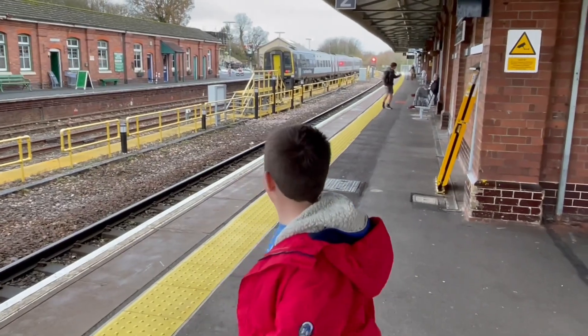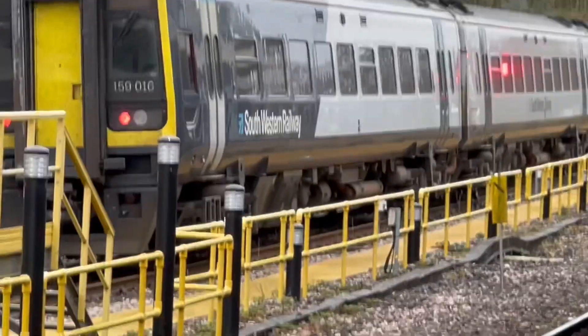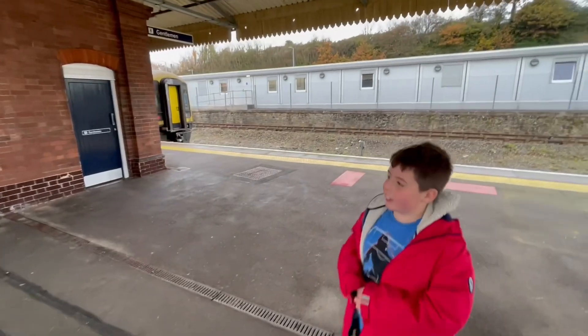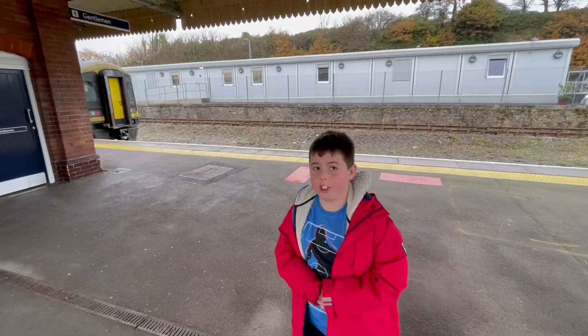This is 159016. This is in some work or something. And then over here is 1590, that's running in service to Exeter Stage from Yobel Junction.